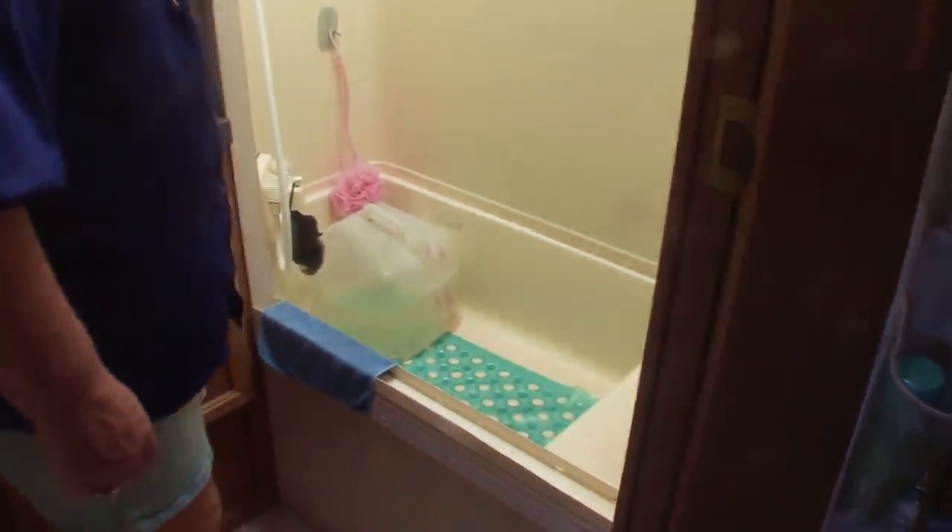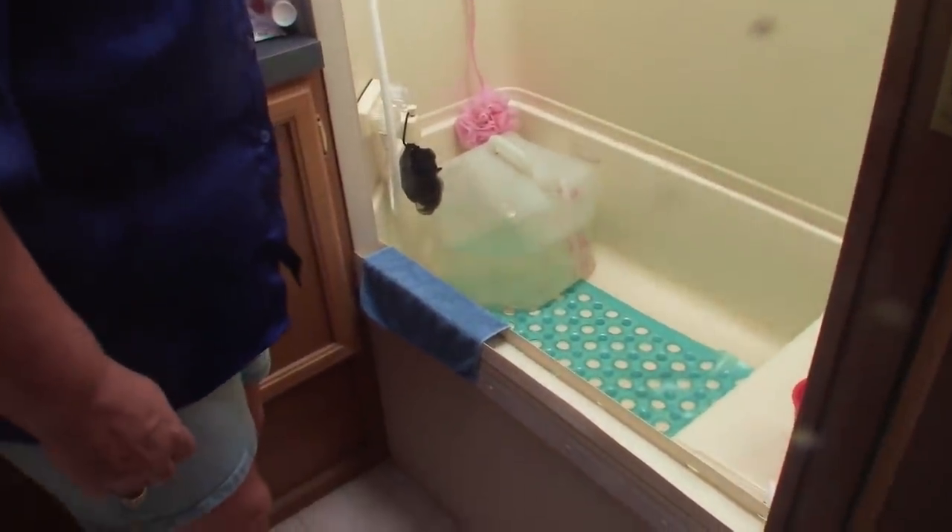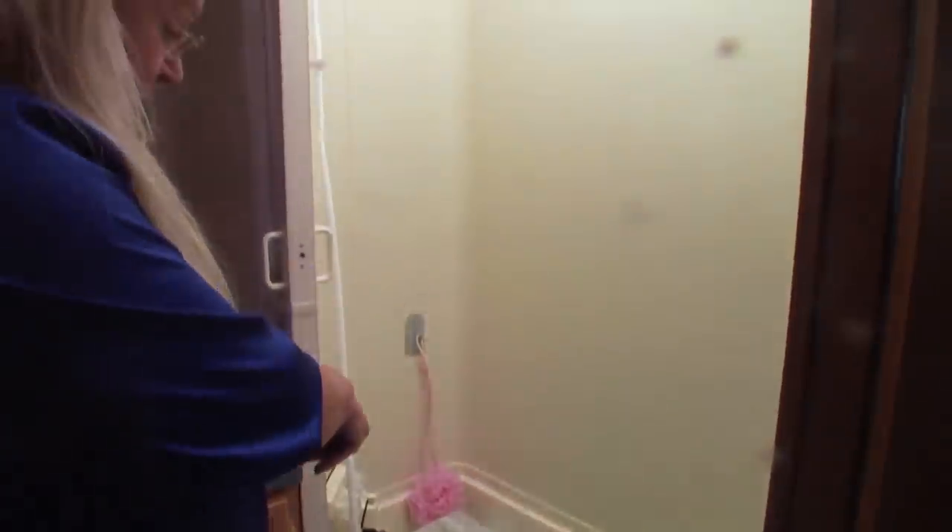Oh, you have a bathtub! I do have a bathtub. You lucky. I keep extra water in there so I don't always have to use the shower.